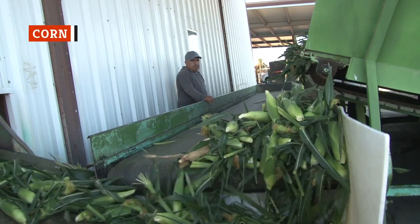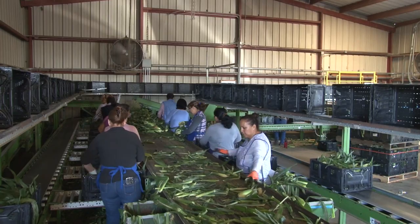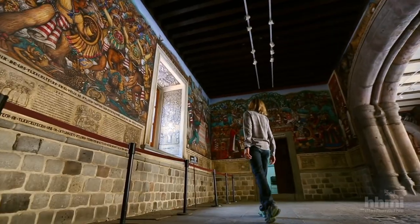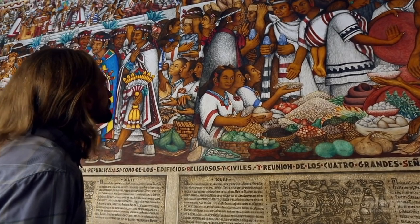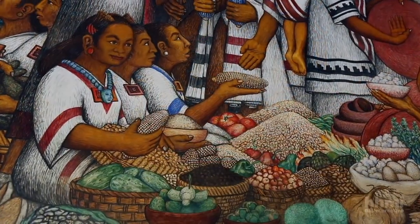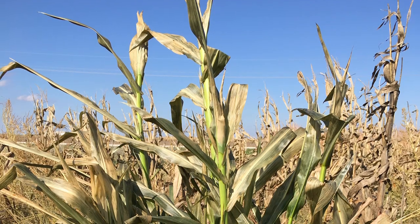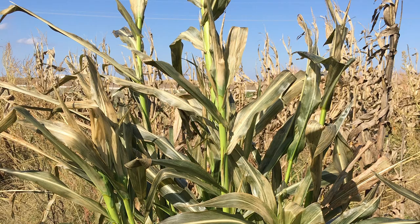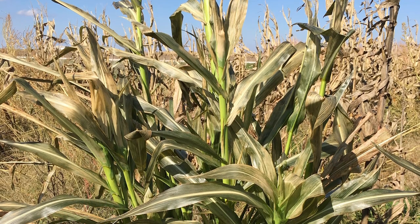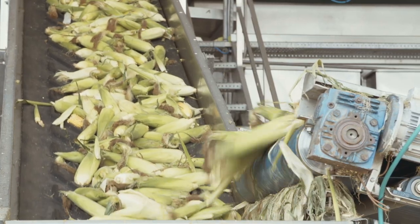Corn has come a long way since farmers in Mexico began selecting kernels from the biggest and best ears to plant for the next season. Those first steps toward domestication happened around 10,000 years ago, and it happened surprisingly quickly. A few theories on the domestication of corn have been put forward. The most popular is that it started as a genetic mutation of Teosinte, a grass that has kernels that not only look similar to corn, but they can cross-breed with today's corn and produce viable offspring.